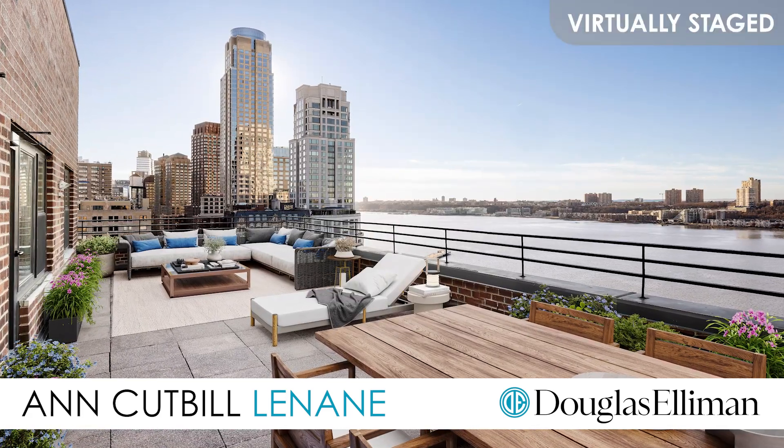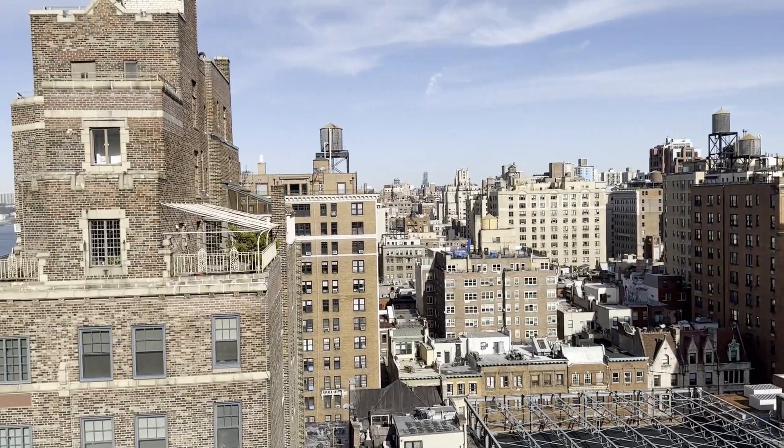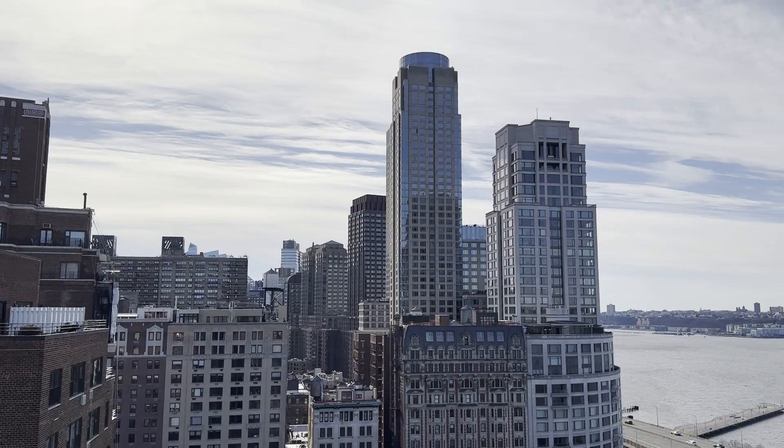With its fabulous 42-foot terrace, sweeping river views, soaring 10-foot ceilings, and three open exposures, your dream home awaits.